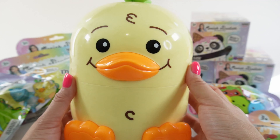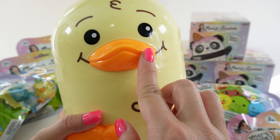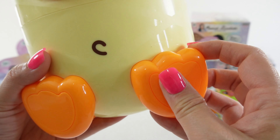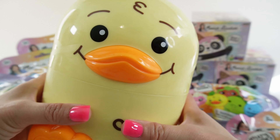Here is Georgie — oh my goodness, he is adorable. He is yellow. Look at his little beak and his little feet, and he has a little bit of hair up on top of his head. Let's pop him open.